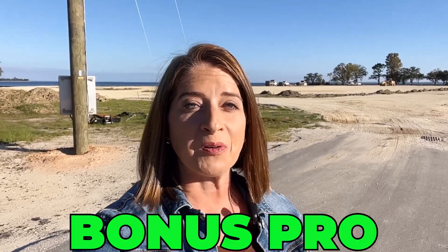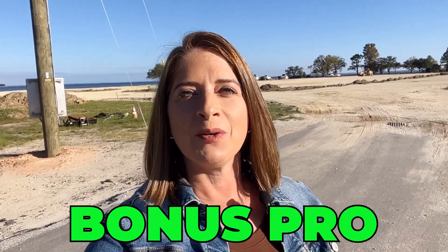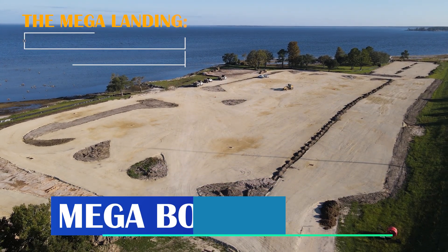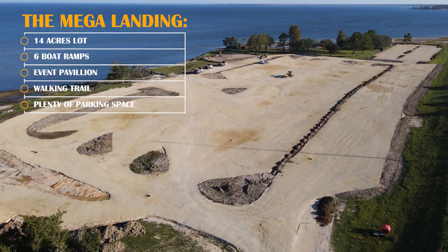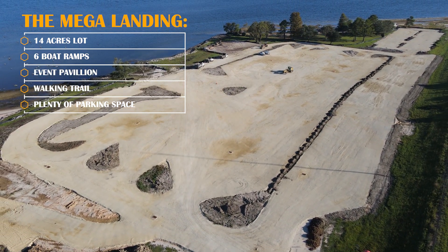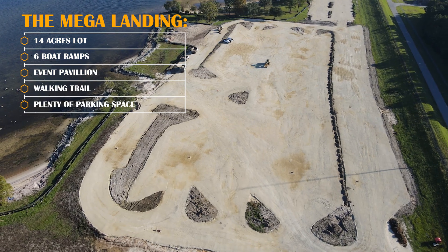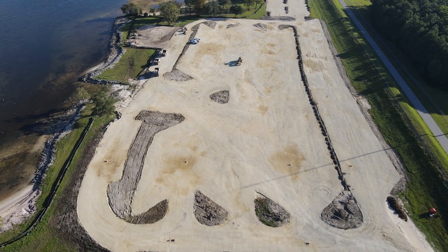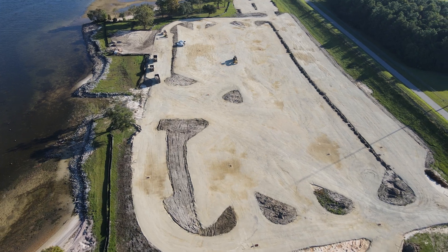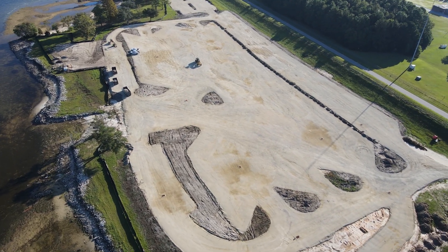Time for that bonus pro. In 2021, it was announced that Berkeley County was going to build a mega boat landing in Monk's Corner — 14 acres right on the shores of Lake Moultrie. There will be six boat ramps, an event pavilion, a walking trail, and plenty of parking. While they are currently running a little behind schedule due to some funding issues, they were able to secure additional funding earlier this year and construction is finally underway. If all goes well, we hope to have the new boat landing complete and ready for bass tournaments by summer of 2025.